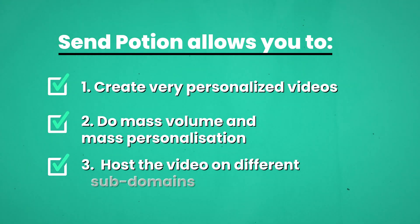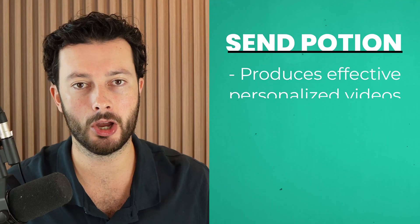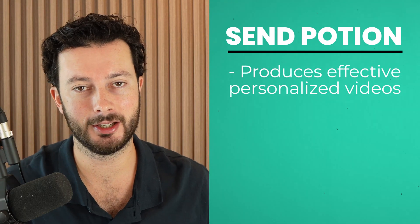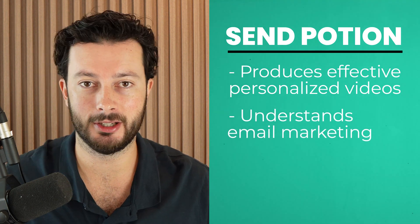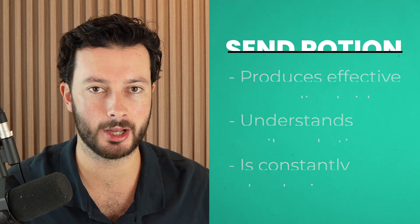That's basically what SendPotion does, but there's lots of other things it can do. It will host the video on a subdomain on your website, and you can have multiple different subdomains. This means the domain you're sending lots of email traffic to can be switched up frequently, which SendPotion allows you to do, improving your deliverability rate. So not only are they great at the video side of things, but they also understand email marketing in a very deep way and continue to improve the software over time, which means both the video side and your email campaigns work very well.